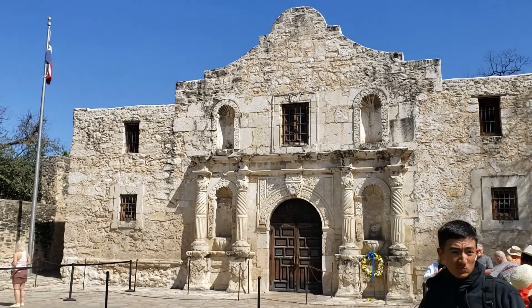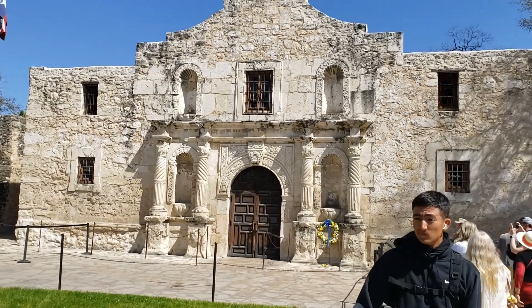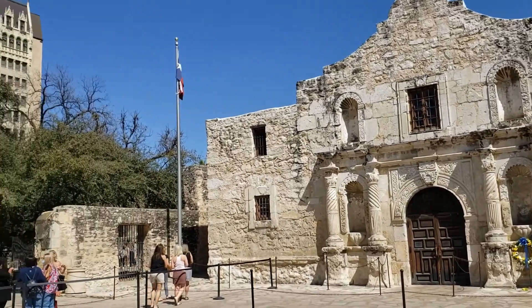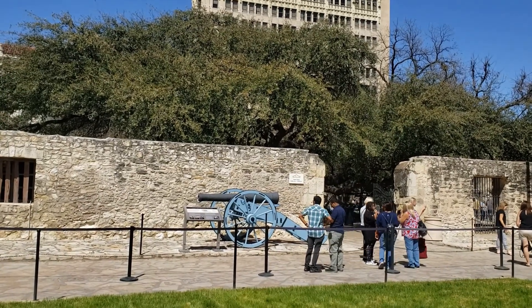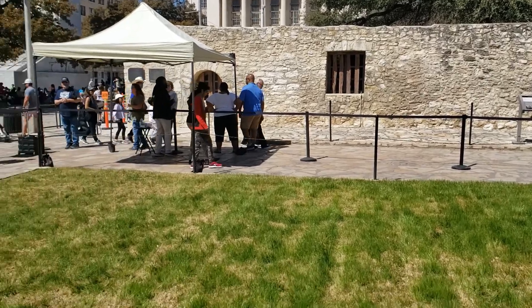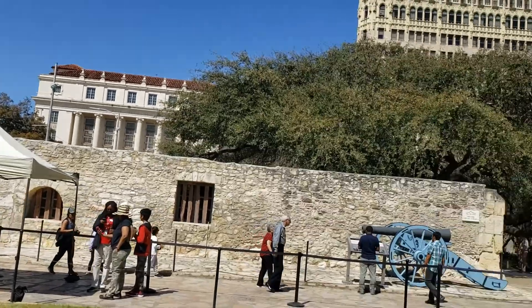We're over here in San Antonio at the Alamo — a very big tourist attraction with gorgeous buildings. You can see our cannon over there. The Alamo sits right here in downtown San Antonio.